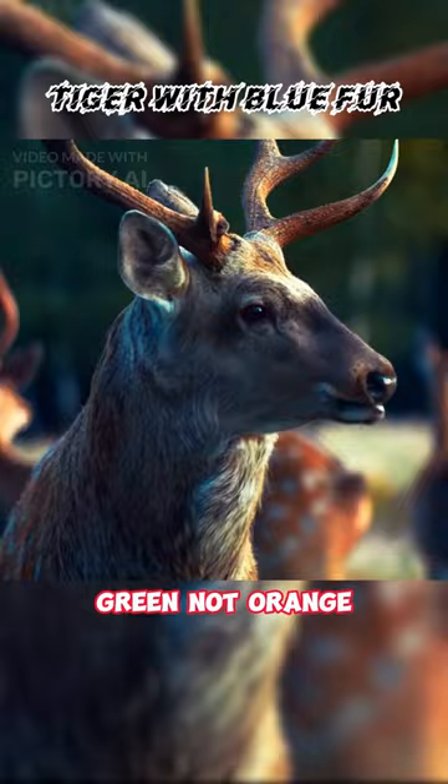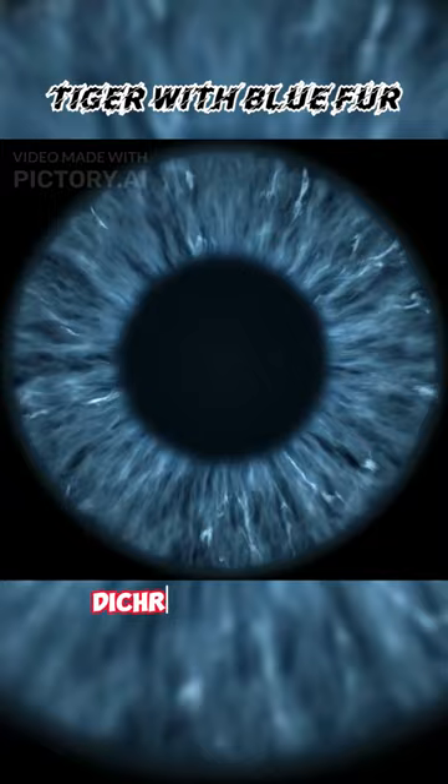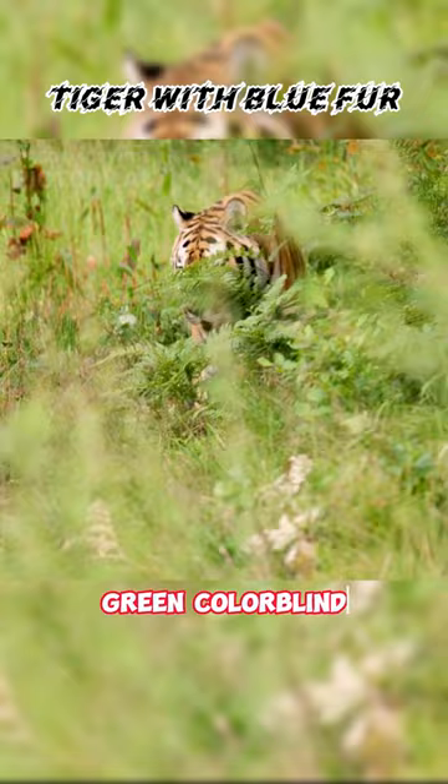Tiger's main prey are deer and other hoofed animals. These animals have dichromatic vision and can only see blue and green light. They are also red-green colorblind, so the tiger's orange fur appears green to them, allowing the tiger to blend in with its surroundings.